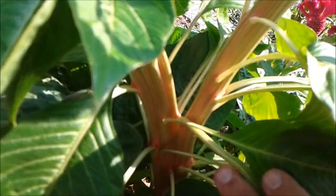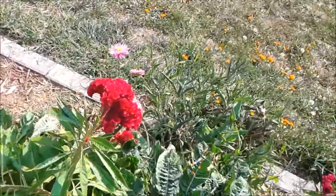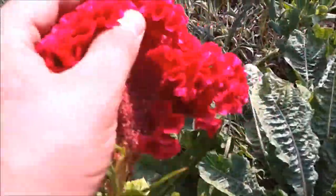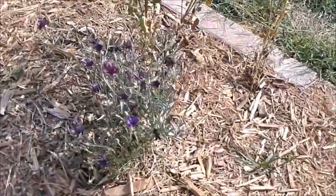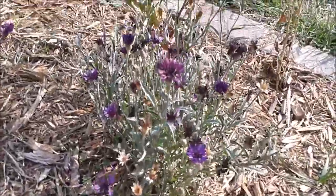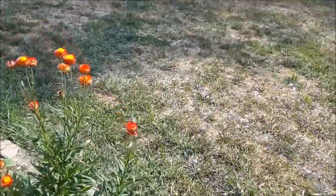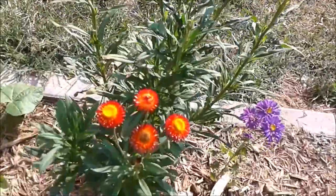The last coxcomb actually split in two at some point, which is pretty neat — two big old coxcomb heads on there. Cool flower, the coxcomb. Some asters again, some bachelor's buttons, purple and yellow asters.